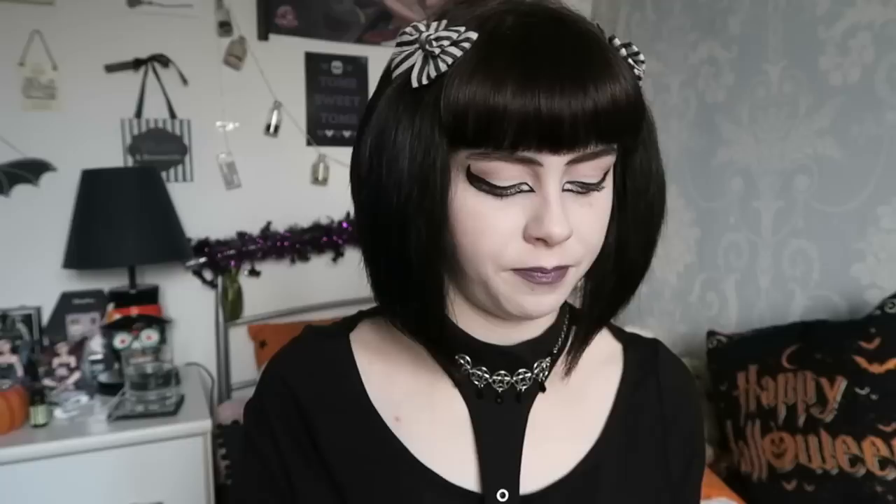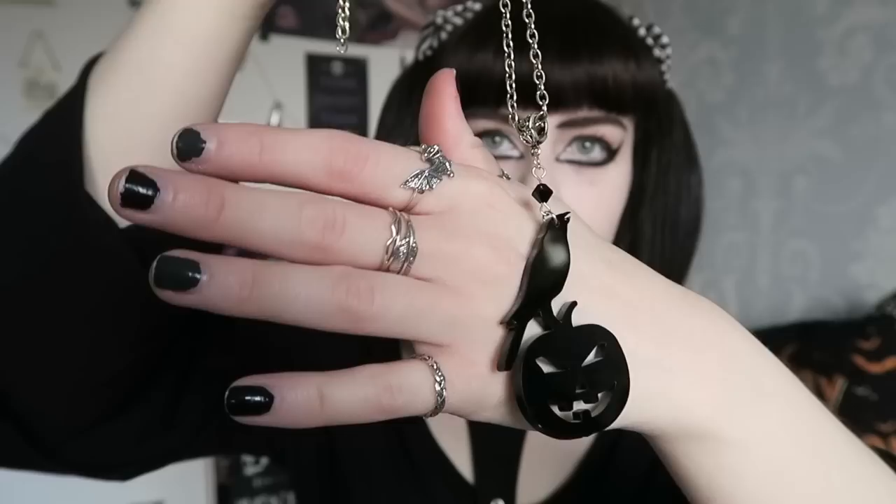I might do a styling video with jewellery in the future — leave a comment if you'd be interested. I have this one, another Halloween piece — it says 'Halloween Queen' and it's quite small. I designed it on purpose so if you can't wear anything too obvious, this is more subtle. This was one of my first ones in my subscription box — it's a raven on a pumpkin. As a sneak preview, I will be making these into earrings for the next Halloween collection, having done the same with the cat version.